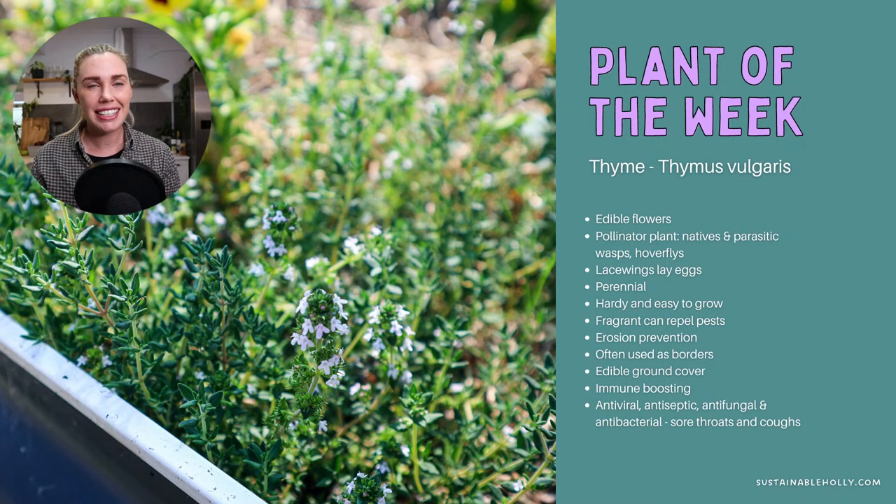Plant of the week is thyme, and the timing is good because it's going to be one of our really beneficial plants in terms of pest management. We're going to talk about plants that help attract beneficial insects, and thyme is one of those. It has edible flowers, it's a pollinator plant, and it attracts a lot of insects — native bees, parasitic wasps, hoverflies — and lacewings will lay their eggs on the leaves of thyme.